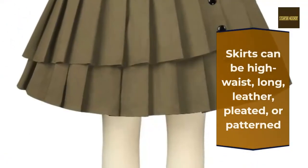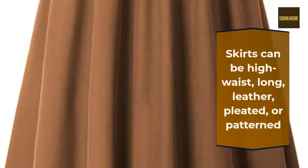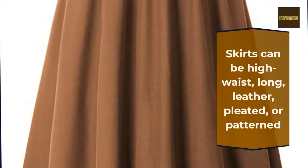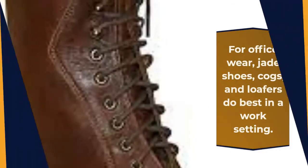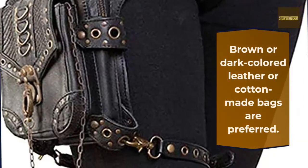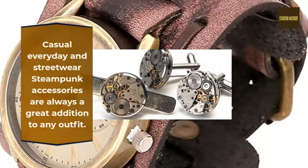Casual everyday and street wear steampunk accessories are always a great addition to any outfit. Goggles and spectacles, as well as pocket watches, are classic steampunk accessories.